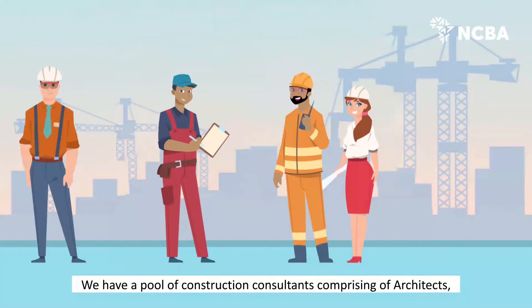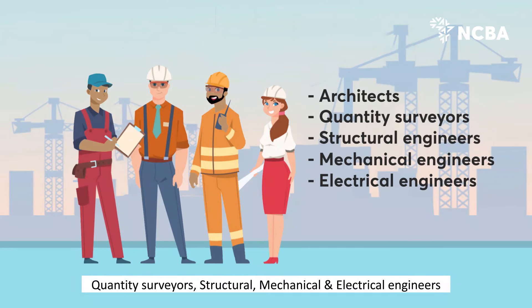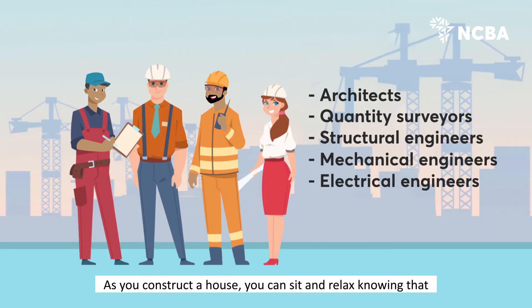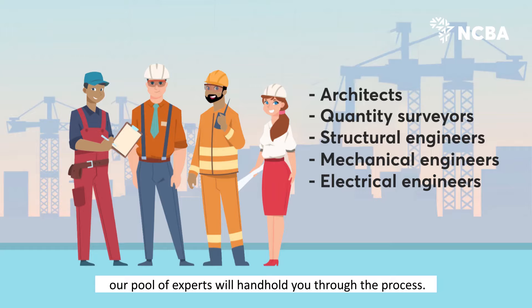We have a pool of construction consultants comprising of architects, quantity surveyors, structural, mechanical and electrical engineers who will supervise your construction process end-to-end. As you construct a house, you can sit and relax knowing that our pool of experts will hand-hold you through the process.